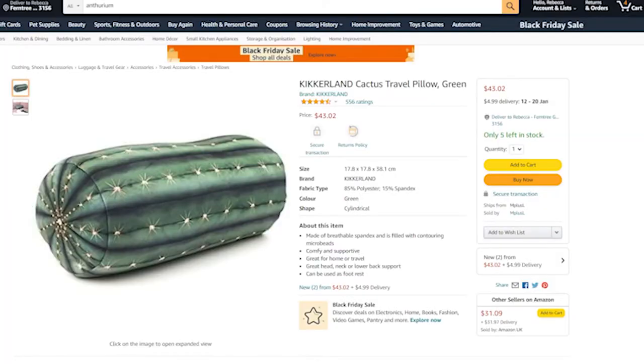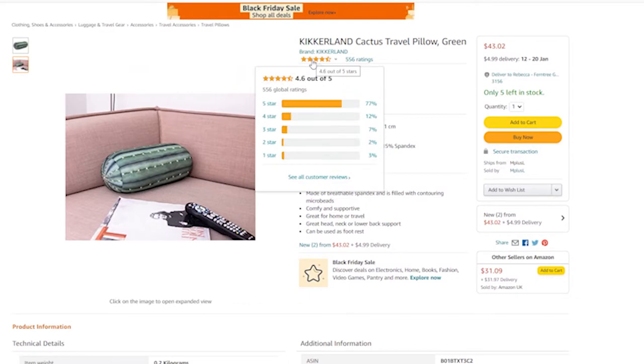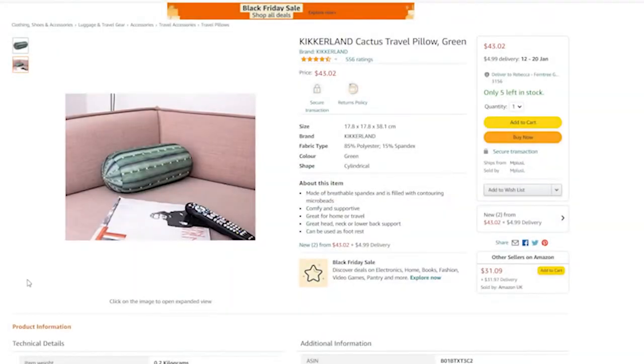Next up is the Kikkeland cactus travel pillow. The second I saw this I just thought it was the coolest thing. With COVID restrictions lifting and travel becoming possible again, I really want to pick one of these up. It looks so comfortable and reflects a love of plants — I think it looks cool even when not in use, like something you'd display at the end of your bed. It's spandex filled with contouring microbeads, great for head, neck, and lower back support, and can double as a footrest. It's available for $33 on Amazon.